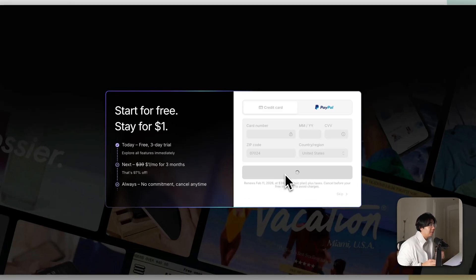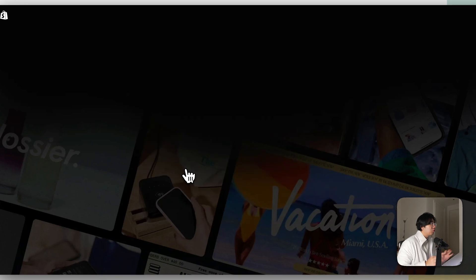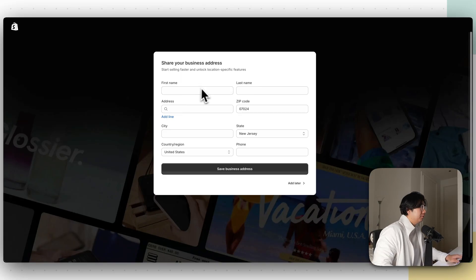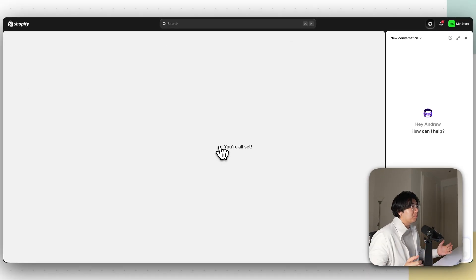Click Subscribe, then choose the Basic plan — we don't need Grow or Advanced right now. Add your home address, then click Skip Customize Setup. You should now be at the welcome screen from Shopify.